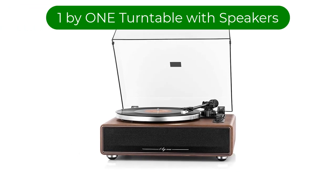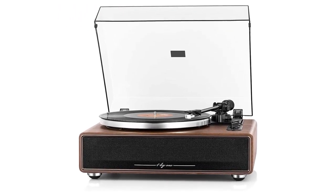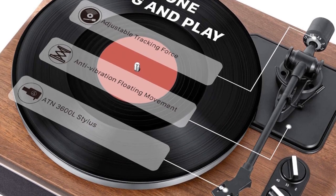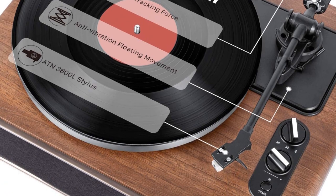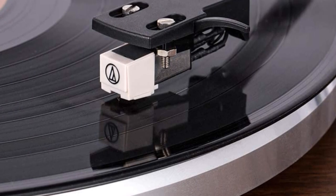Number 3. Our third best pick is the 1x1 High-Fidelity Belt Drive Turntable with Speakers. It has a superior turntable with anti-vibration design, ensuring smooth and balanced playback of your favorite vinyl. It has a heavy, solid iron platter that rotates while maintaining stability, reproducing accurate and balanced sound.